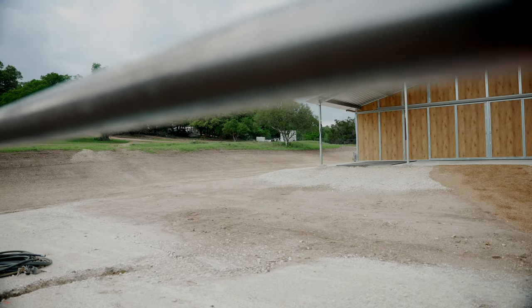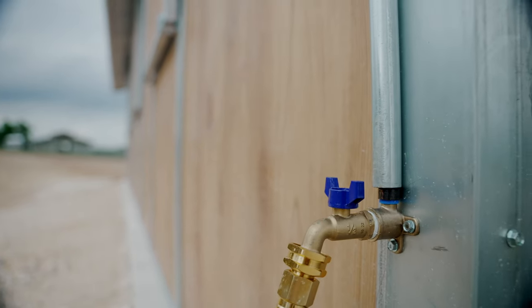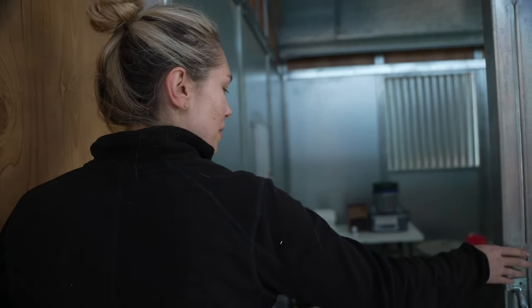Hey YouTube, welcome to our barn. We figured that at some point we're going to have to do a barn tour, and today might as well be the day. Where do you want to start? Feed room. All right, this is where we keep the groceries.